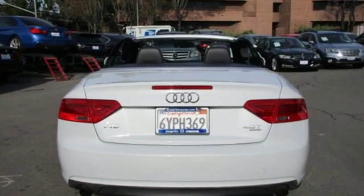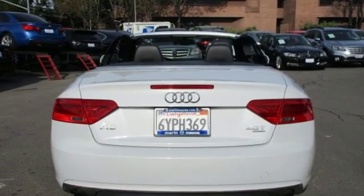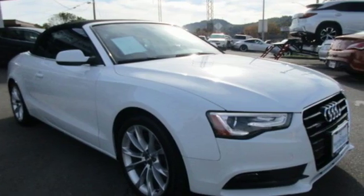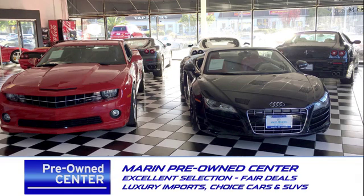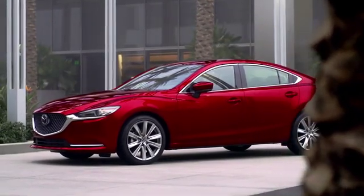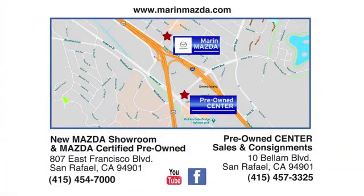Car and Driver observes the A5 is stylish, well-crafted, and nimble. Audi doesn't follow trends — it sets them. Hurry in today for a test drive. Come see us today at Marin Mazda. Our staff is polite, courteous, and efficient. Plus, we have an incredible selection of pre-owned vehicles. You can find us on Bellum Boulevard in San Rafael.